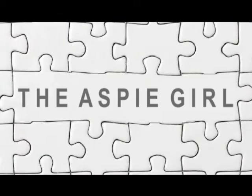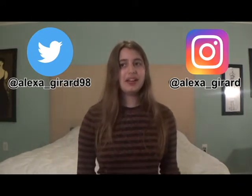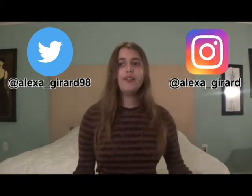Hi guys, it's Alexa. Welcome to my channel. Halloween is coming up in a couple weeks and I'm really excited. I love Halloween, but it could be a problem for people with autism or another sensory processing disorder. I was diagnosed with high functioning autism at age two and I've always celebrated Halloween just like any other kid, but that may not be the case for some people with autism. In this video, I'm going to give you tips on how to make Halloween more sensory friendly for kids with autism, or if you have autism yourself, and I'm going to tell you what has helped me over the years when celebrating Halloween. Let's get into the video.